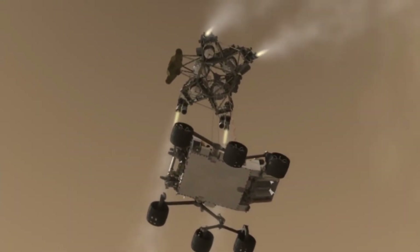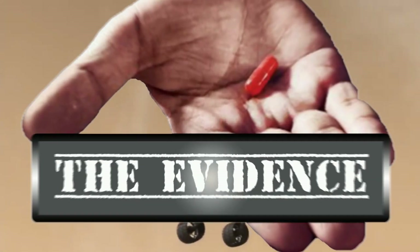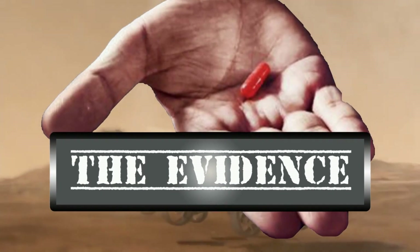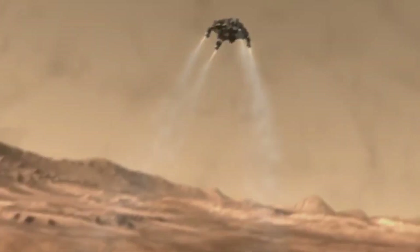From the cutting edge of anomaly research, you are about to experience the evidence with your host, 3D Pioneer and image analyst with Mars X3D, D.W. Gannett.